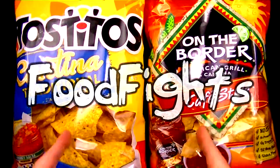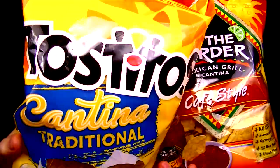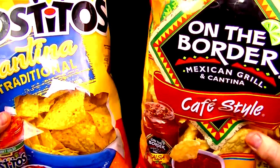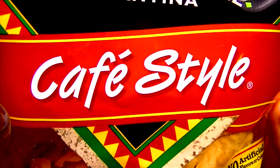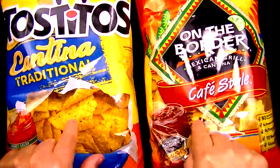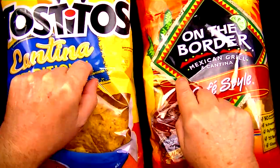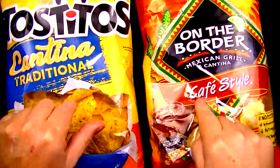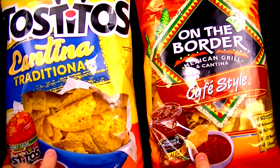Welcome to Food Fights, and in this video you and I are going to be trying these two brands of tortilla chips. On the left, weighing in at 13 ounces, is Tostillos Cantina Traditional Tortilla Chips. And on the right, weighing in at 12 ounces, is On The Border Cafe Style Tortilla Chips. I do love tortilla chips, but there's one thing I love more than tortilla chips, and that's salsa with tortilla chips. So we're going to find out which one of these two brands of tortilla chips is going to go great with a bowl of salsa.